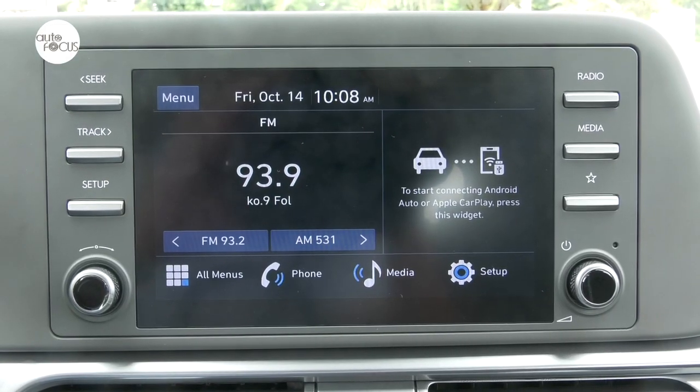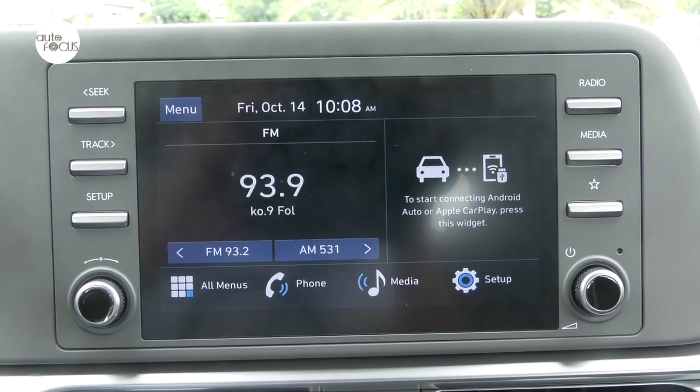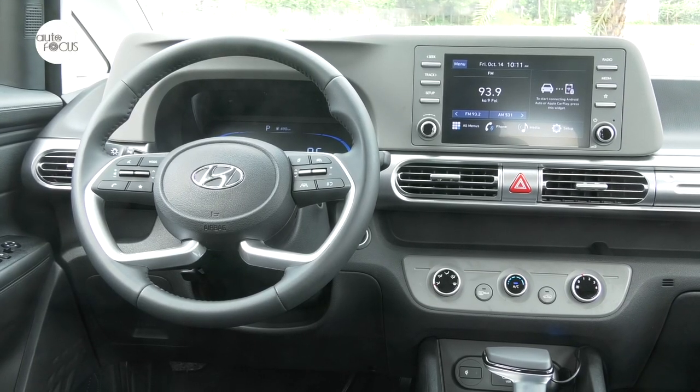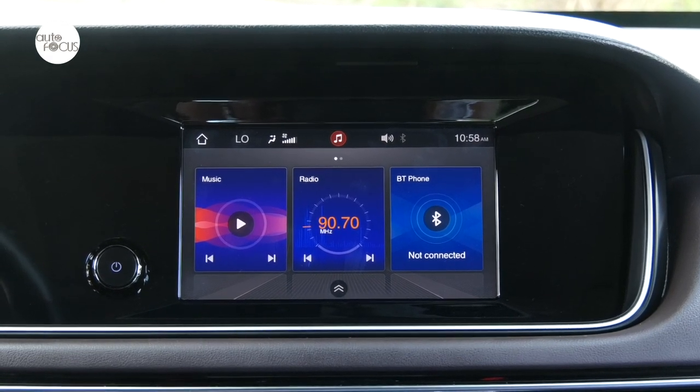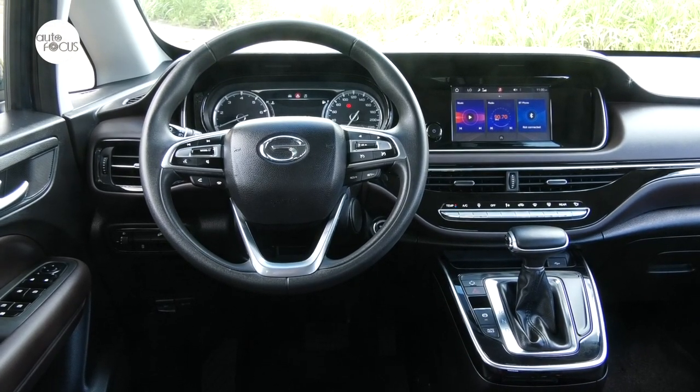The Stargazer infotainment system comes with an 8-inch touchscreen display with Bluetooth, Android Auto, Apple CarPlay, and six speakers. The GN6 infotainment system similarly features an 8-inch touchscreen, Bluetooth connectivity, Apple CarPlay, and six speakers.